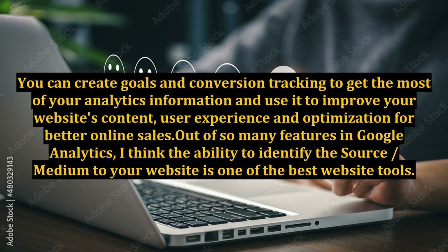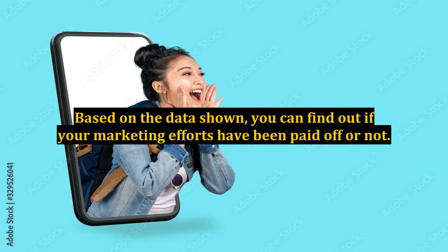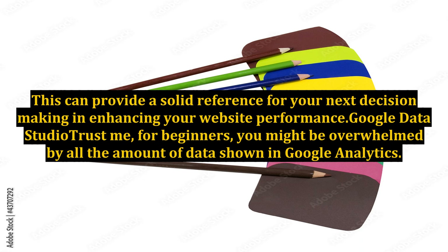Out of so many features in Google Analytics, the ability to identify the source and medium to your website is one of the best features. Based on the data shown, you can find out if your marketing efforts have paid off or not. This can provide a solid reference for your next decision-making and enhancing your website performance.